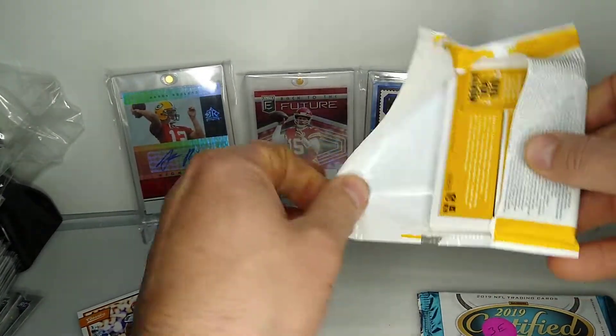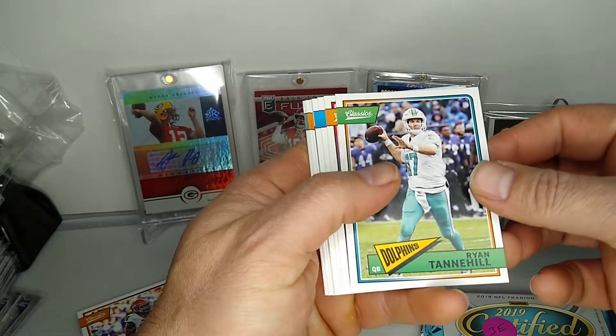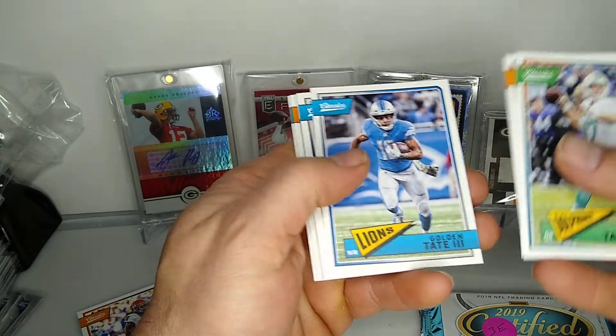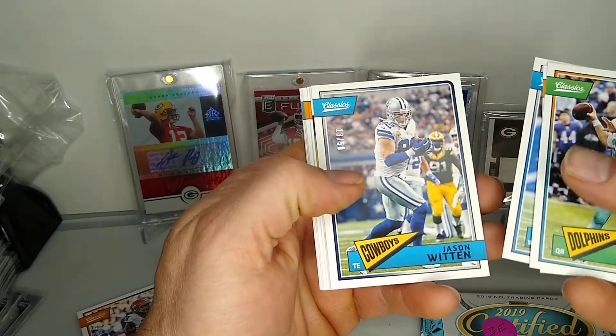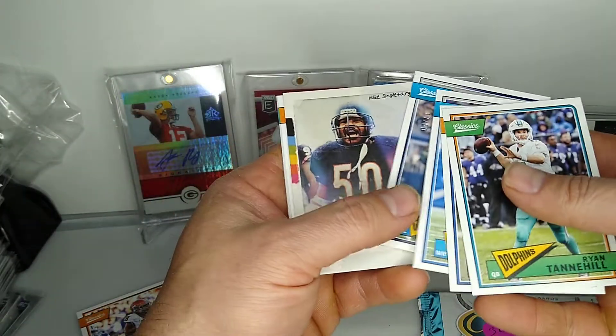Pack number 2. And we've got Tannehill, Tyra Taylor, Golden Tate, 13 out of 50, Jason Witten. And that is the Blinkback. That's kind of cool.